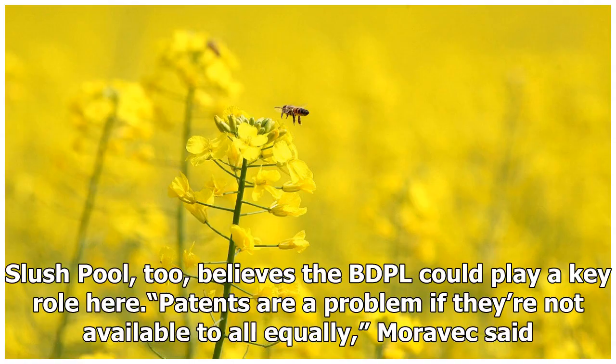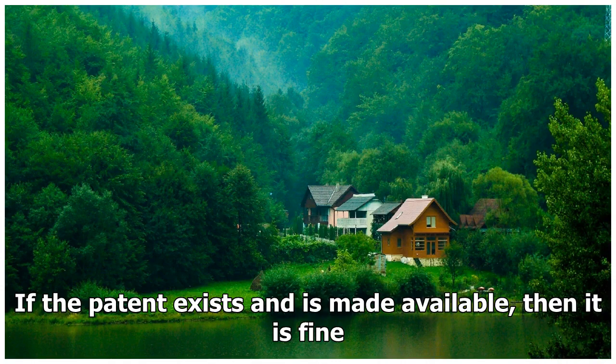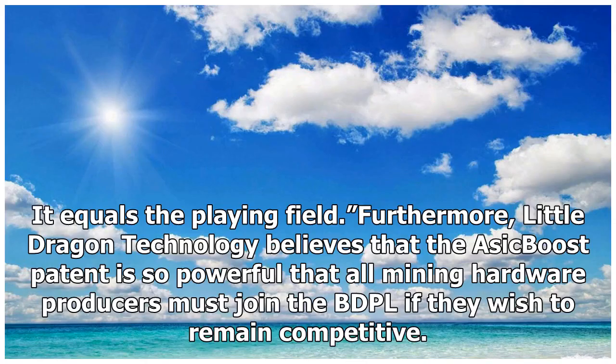Slush Pool, too, believes the BDPL could play a key role here. Patents are a problem if they're not available to all equally, Moravec said. Mining is about having an edge. A participant with significant advantage leads to a single dominant miner. So it's actually better if everyone uses ASIC boost. If the patent exists and is made available, then it is fine — it equals the playing field.